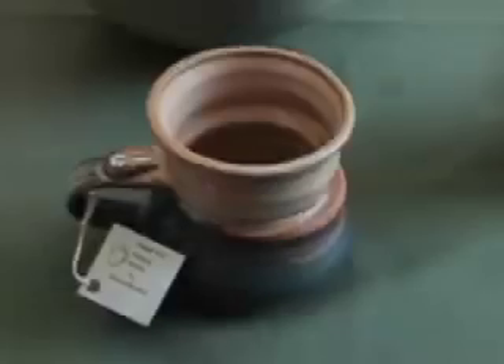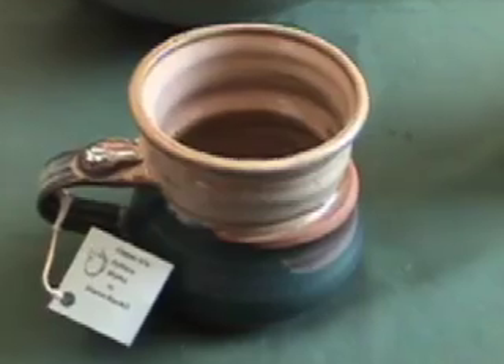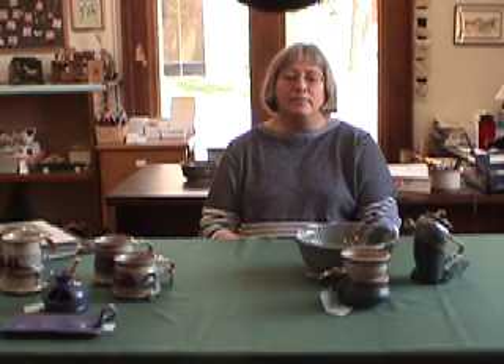We moved here just for the wintertime and then we go back to Alaska in the summer still. I worked in the medical profession and then semi-retired, and I was taking classes in Alaska at the university there for quite some time. Over the years, I just felt the need to develop my own studio.